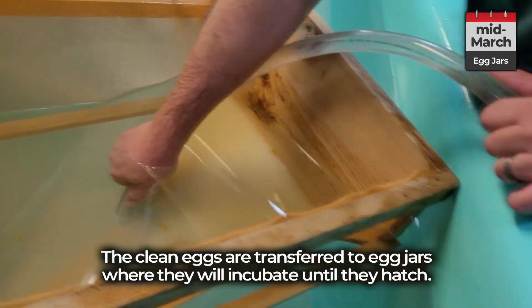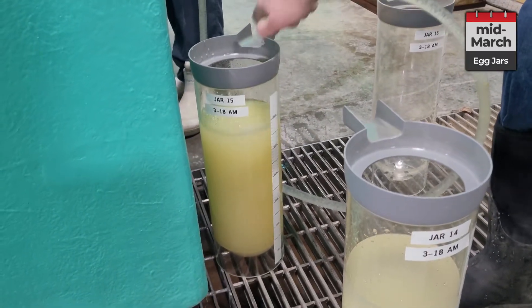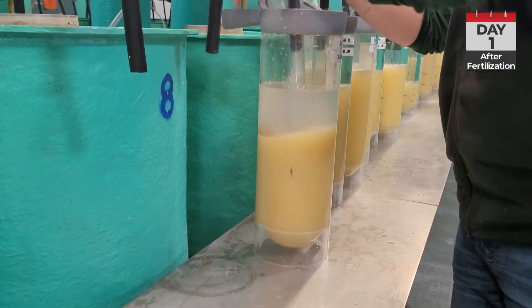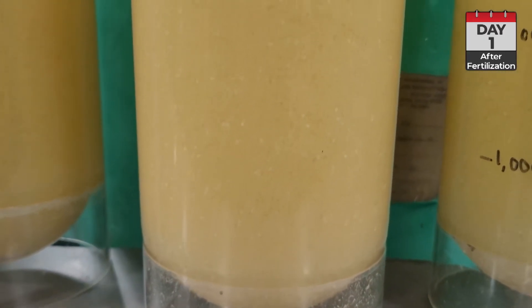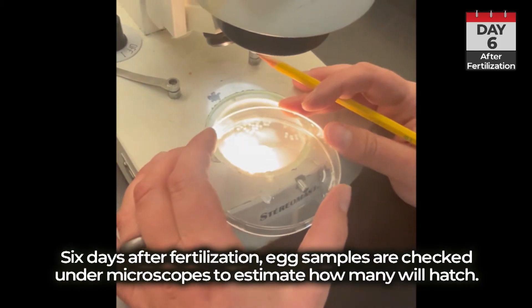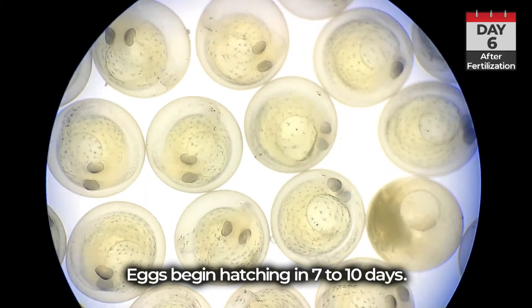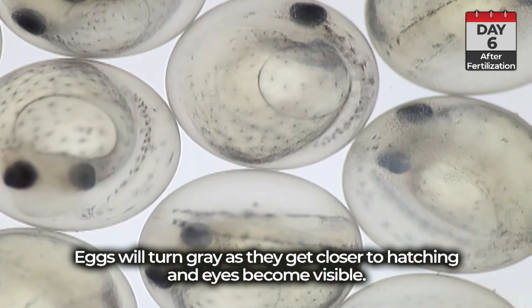The clean eggs are transferred to egg jars where they will incubate until they hatch. After another six days from fertilization, egg samples are checked under microscopes to estimate how many will hatch. Eggs begin hatching in seven to ten days, turning gray as they get closer to hatching, with eyes becoming visible.